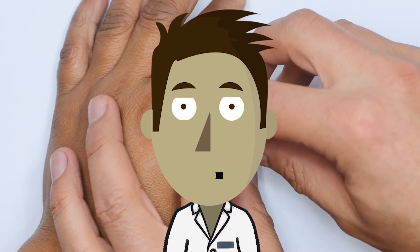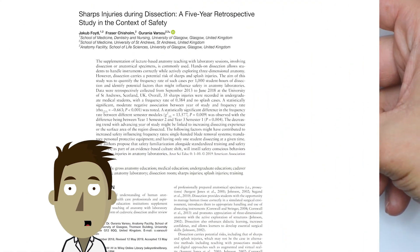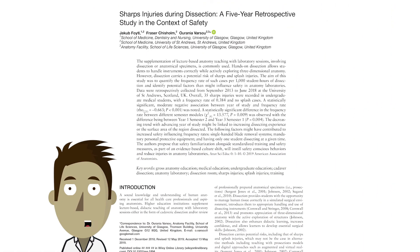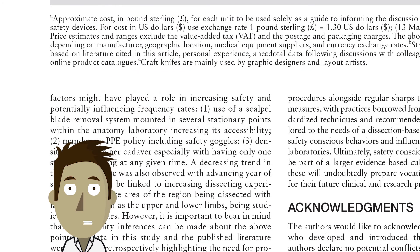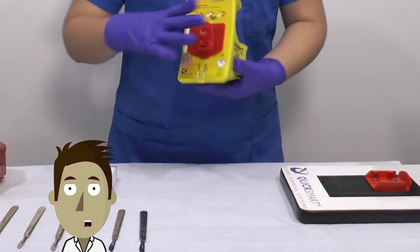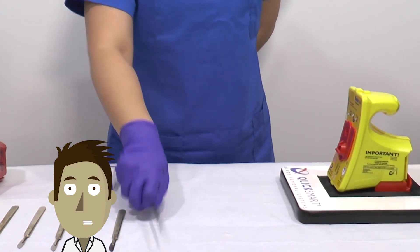The good news is that these sharps injuries can be prevented. In that same study, the authors conclude that one of the main factors that have contributed to increased safety, influencing frequency rates, is the use of single-handed blade removal systems. Single-handed blade removers, like those pioneered by ClickSmart, can be seamlessly integrated into a university's safety curriculum.